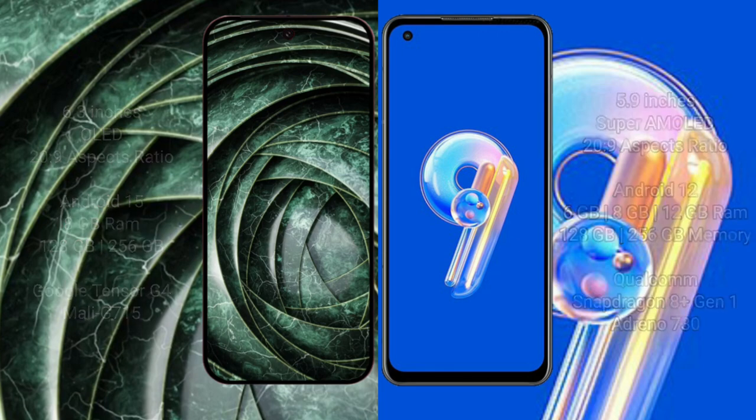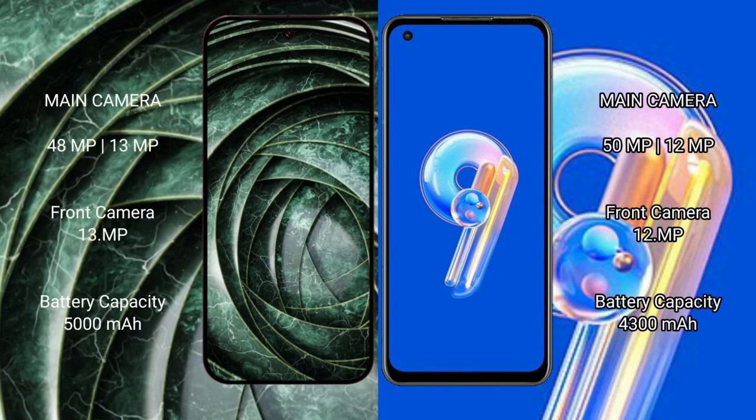Google Pixel 9a has a dual rear camera setup of 48 megapixels plus 13 megapixels, and a front camera of 13 megapixels. Asus Zenfone 9 has a dual rear camera setup of 50 megapixels plus 12 megapixels, and a front camera of 12 megapixels.